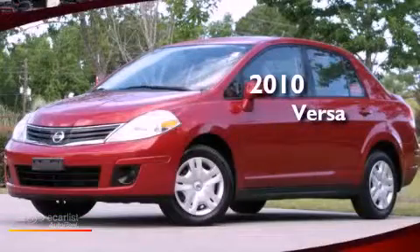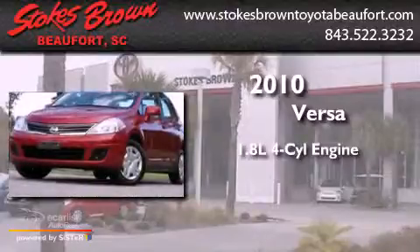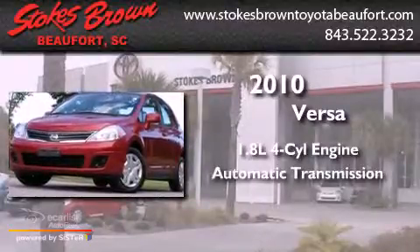This is a 2010 Nissan Versa. It has a 1.8-liter four-cylinder engine and an automatic transmission.